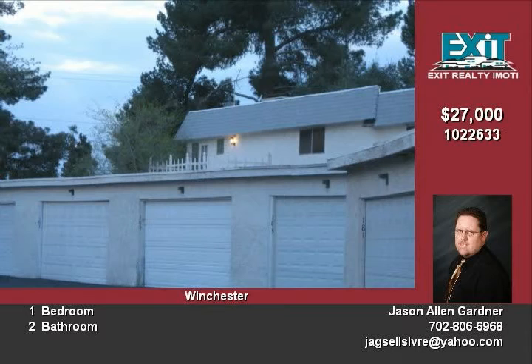The HOA fees include amenities such as tennis courts, pools, and parks. This is a short sale and requires the lender's approval and the seller's satisfaction of approval terms.